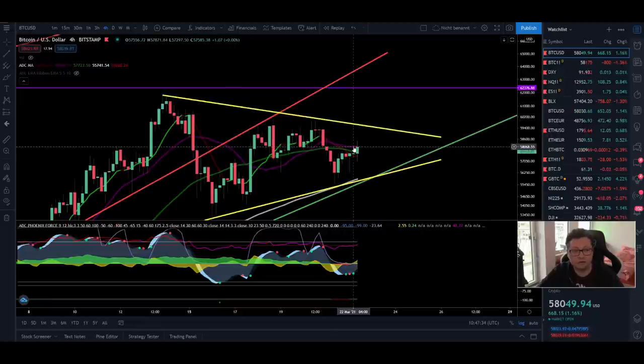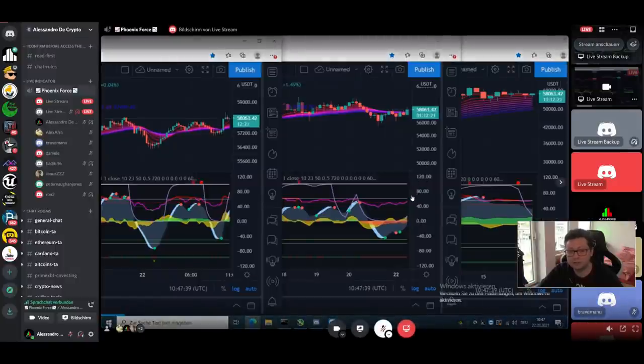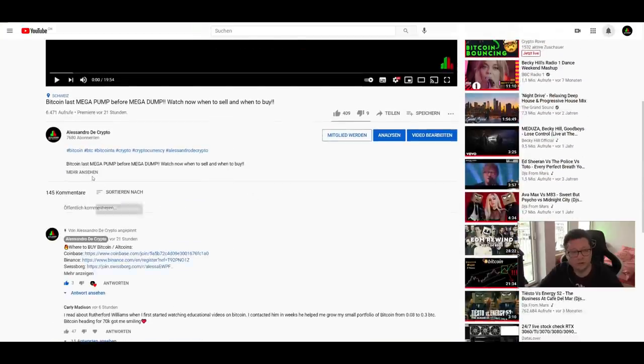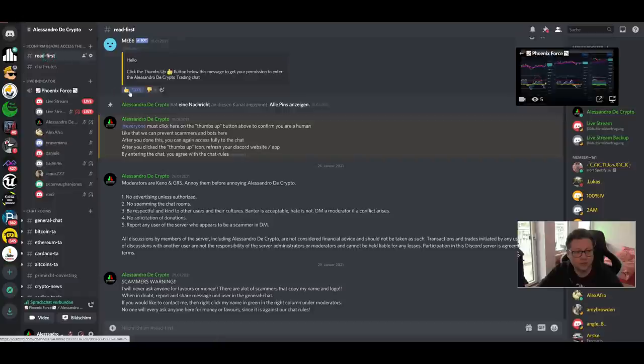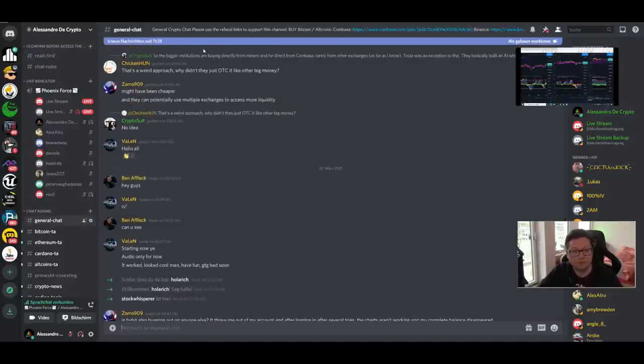You can also trade this with my indicator over on Discord. If you're interested in getting access to my live stream indicator which gives you buy and sell signals for Bitcoin, you can do this over on Discord — just send me a private message and for a small donation you can get access to it. The chat is completely free and everyone can join. The invitation link is in the video description. Click on the thumbs up button to confirm you're human, not a bot, and then you have free access to the trading chat.